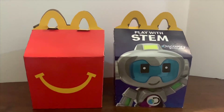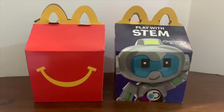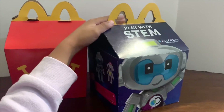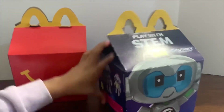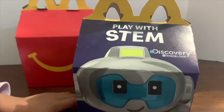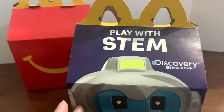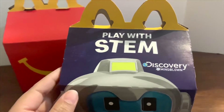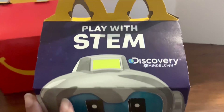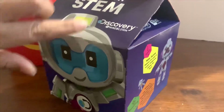Hi guys, welcome to our channel ToyGeeksHD! Today we have the newest McDonald's Happy Meal toys. This is for the month of January 2020 — happy new year to everyone! This is Play with STEM: Discovery Mind Blown.